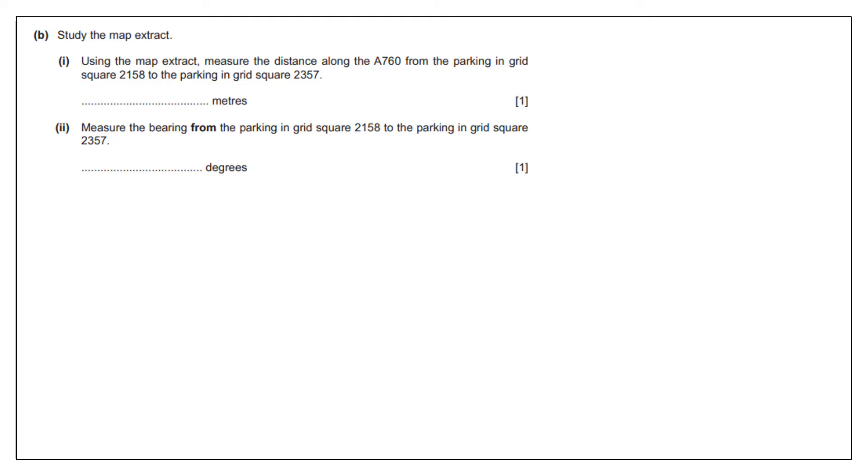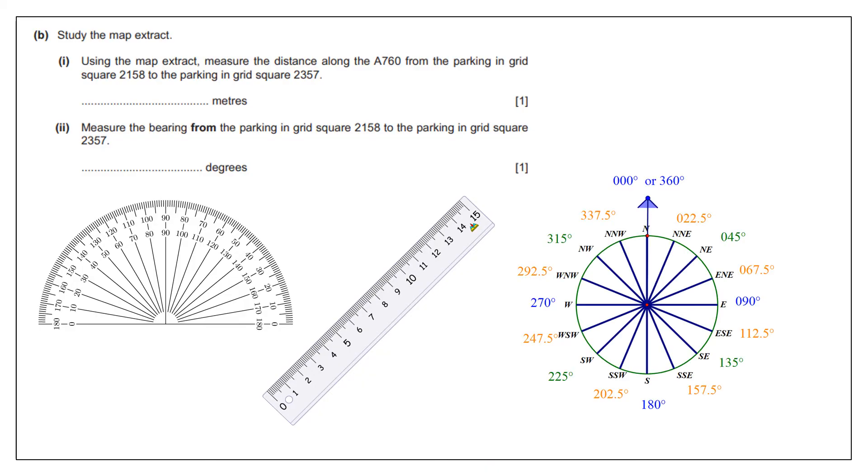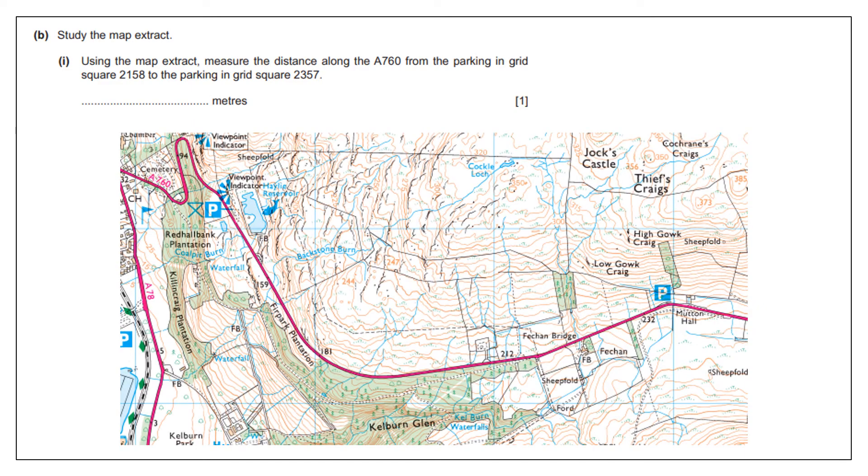They could also ask for the direction — north, south, east, west. For this you need your protractor and ruler. This is why drawing on a compass from the start is really useful. You need to work out the distance. Remember: one centimetre on the map is 250 metres, so a grid square equals one kilometre.